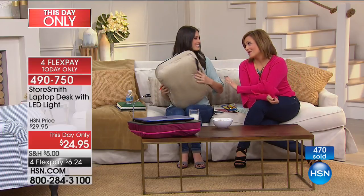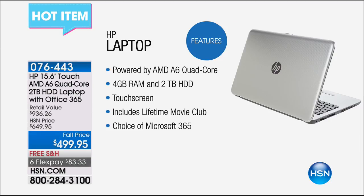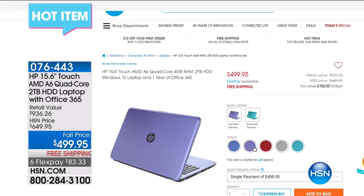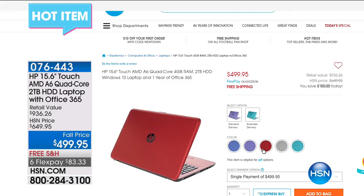Something else you can fit in here is a laptop — we're not kidding, you can actually fit a laptop in there. One of our hot items for the Labor Day weekend is an HP 15-inch touchscreen AMD quad-core laptop with all the bells and whistles. It's $83 a month for six months on flex pay, six months to pay it off, free shipping and handling. Item number 076443.